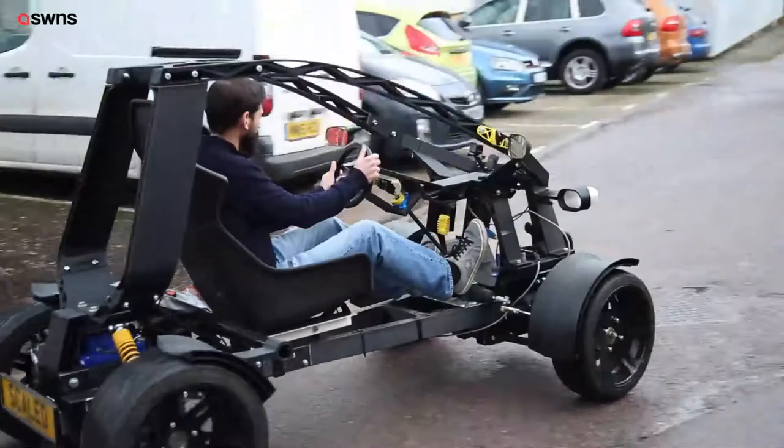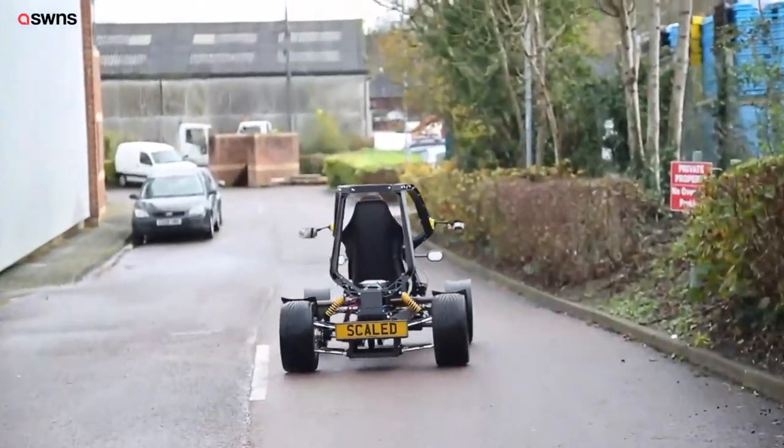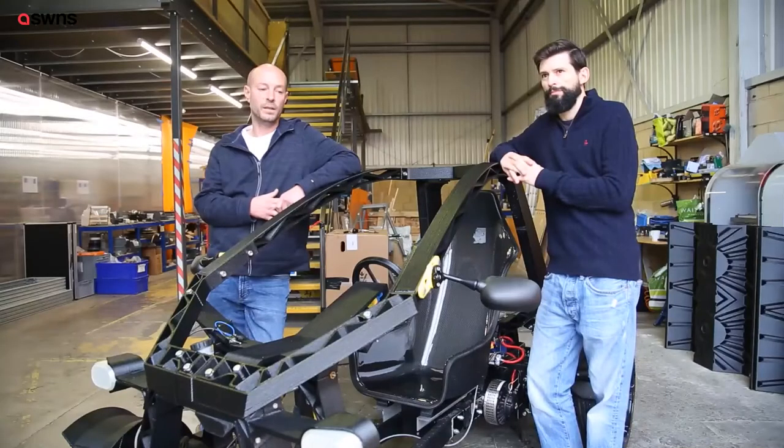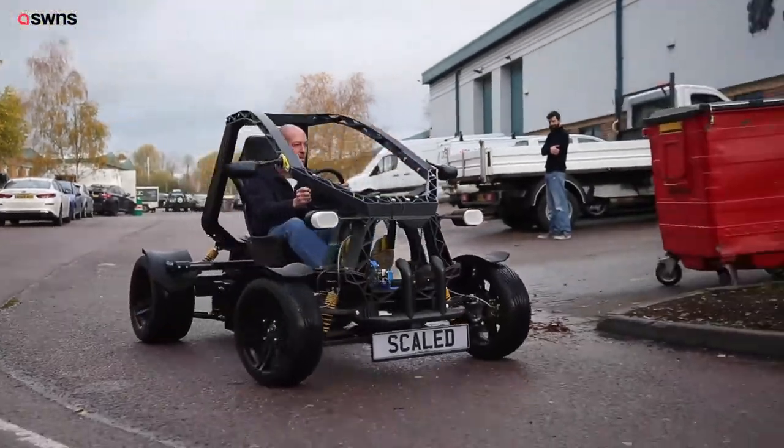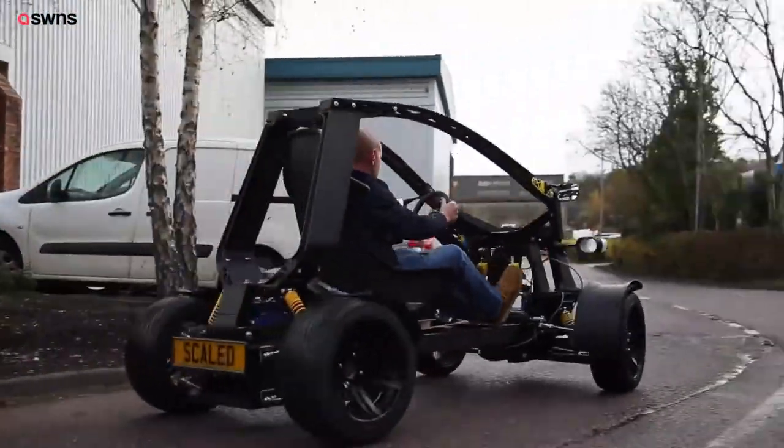We've proven that it's possible to drive a vehicle printed this way. And I think in the future we're going to see a lot more of this, so hopefully we can find the right commercial partners and people within the automotive industry who can help us take it on further and realise its full potential.